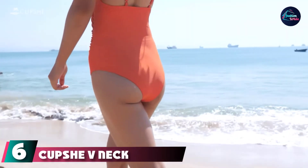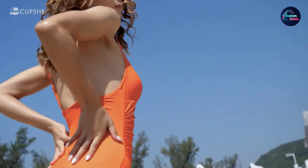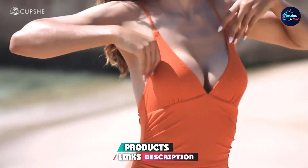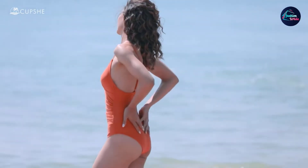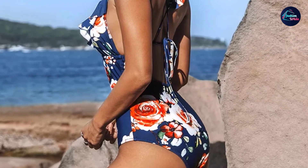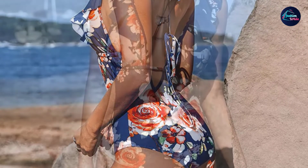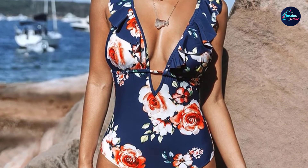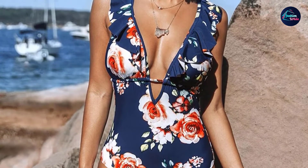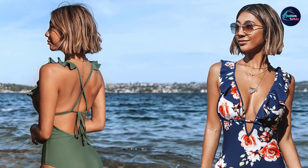The number six position is dominated by the Cupshe V-neck One-Piece Swimsuit. Made with 80% nylon and 20% spandex, the fabric and texture of this swimsuit keeps you comfortable and stylish. A classic style flattering on all body types, it is available in gorgeous bright colors that complement every skin tone. Featuring ruching at the waist and a deep V-neckline, this swimsuit conceals your midsection while drawing attention to your bust. With adjustable straps and pull-on style closure, this tummy control swimsuit is a must-have for your tropical vacations.